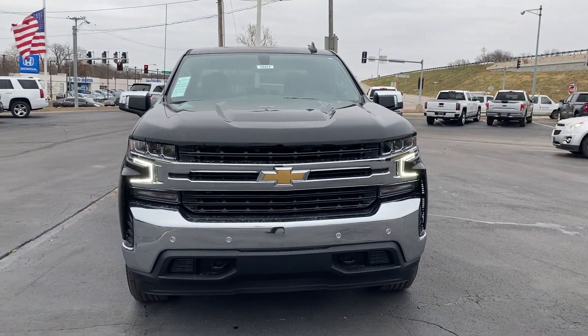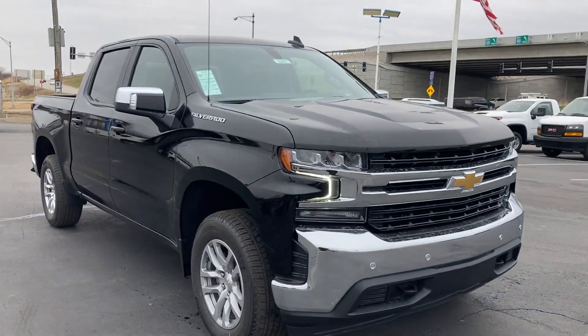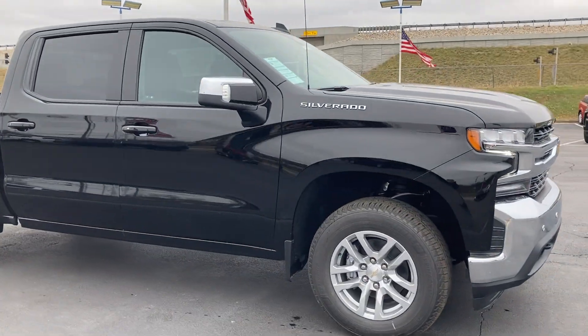Jim Russell Jr. here at Cable Dahmer of Kansas City. Today we're looking at stock 18,417, a 2022 Chevy Silverado.